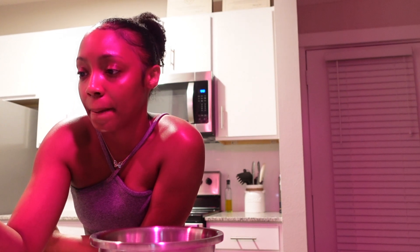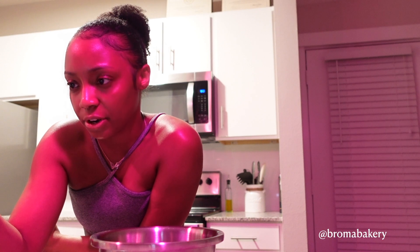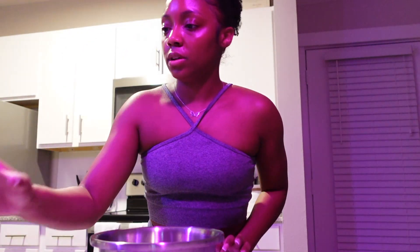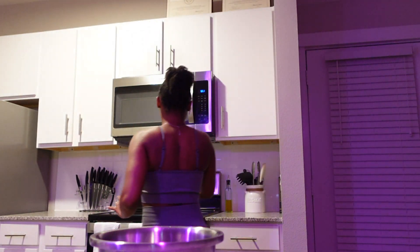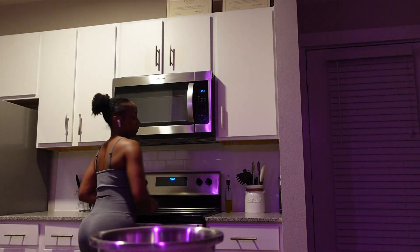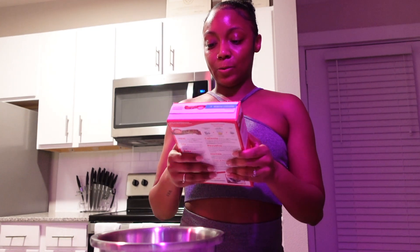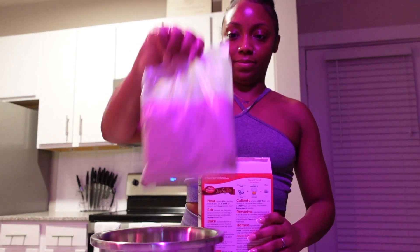So we're going to cook these TikTok brownies by this girl on TikTok — I'll put her @ on screen so you can find it. We're going to set the oven to 350. She had the fudge brownie mix but I have the supreme original; I don't know the difference, hopefully it works. I'm not the best baker.